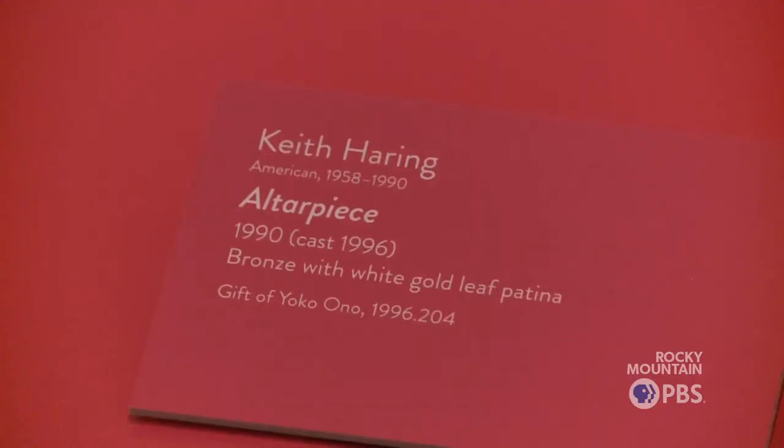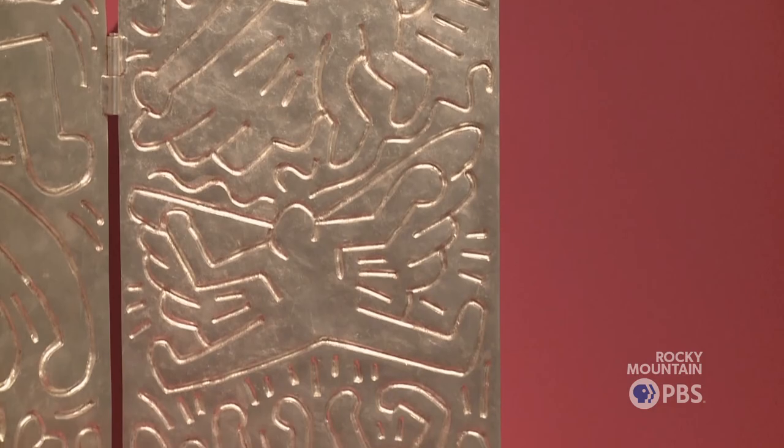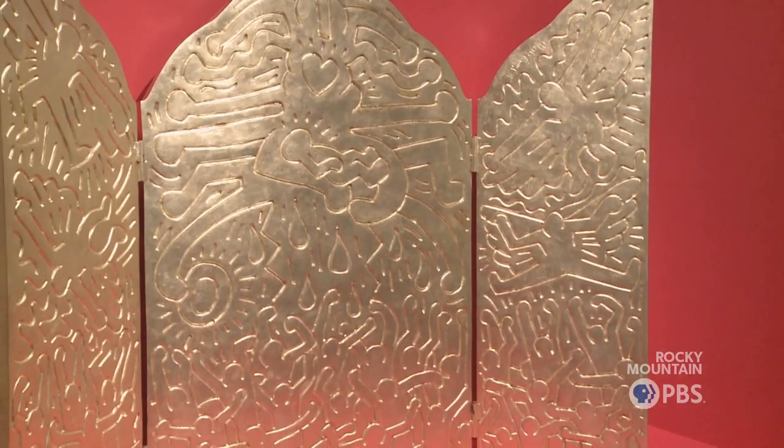Yoko Ono donated Keith Haring's altarpiece. It is an edition work — there are nine in the world. They're bronze covered with gold leaf. He designed it in 1990; our particular version was cast in 1996. It's about Christ's love for the people who had contracted AIDS.